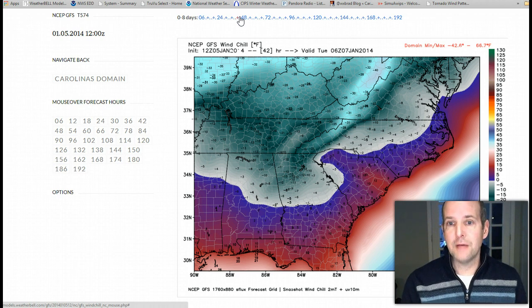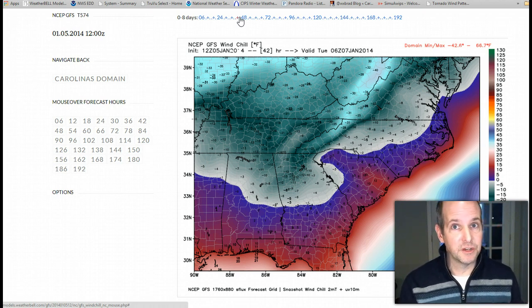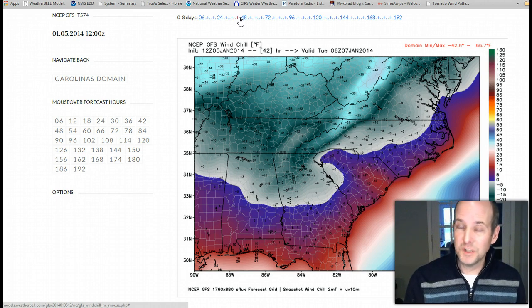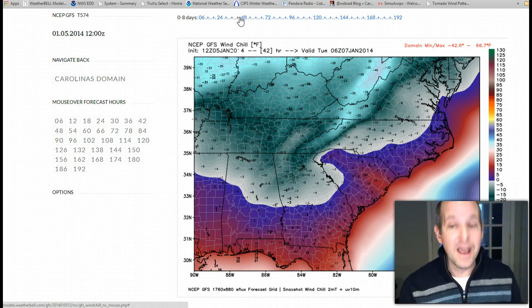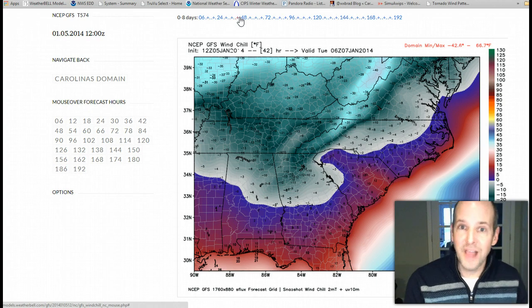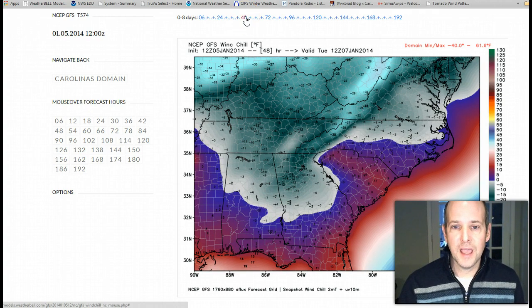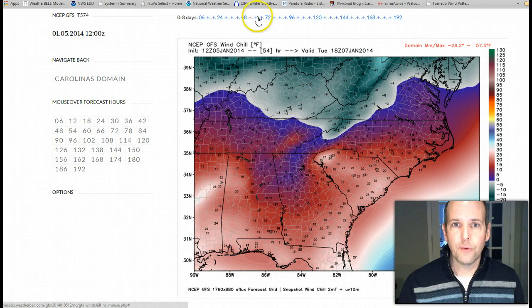Wind chills in the mountains could approach 30 to 35 below zero, and in the Piedmont about 10 to maybe 15 below zero. That will freeze flesh — basically cause frostbite — in about 20 to 30 minutes; in the mountains, about five minutes. So kids standing out at the bus stop is not a good idea. I suspect a lot of schools will do the right thing and at least delay until those wind chills relax a little bit later Tuesday. Notice they stay pretty low throughout the day.